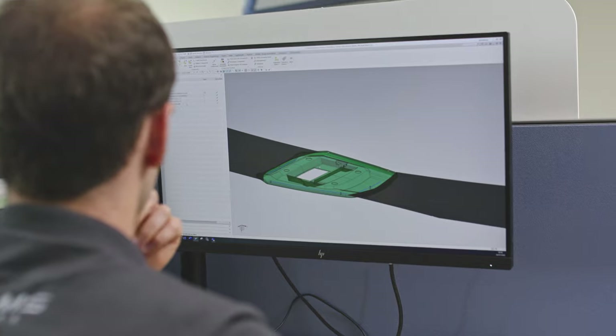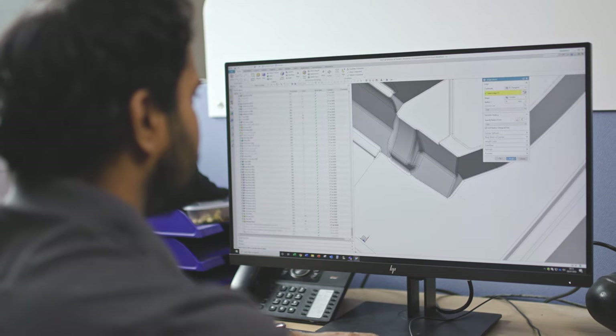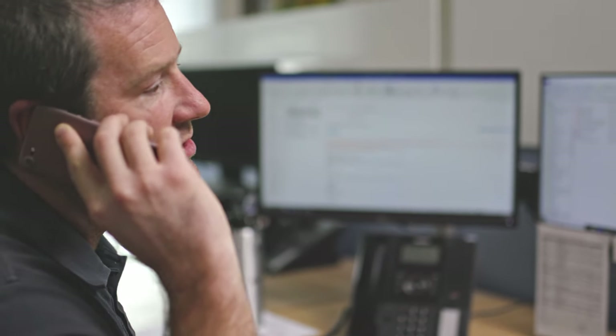On first glance this might not be the most interesting part of the tour — the offices — but in fact this design office is where a lot of the Williams magic happens. Everything from initial ideas, planning, research and design all happen here.